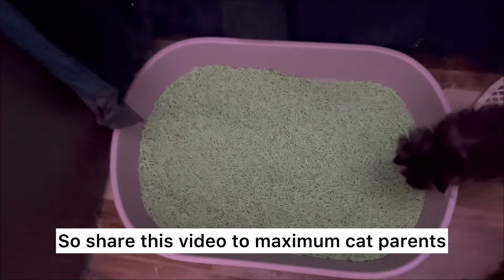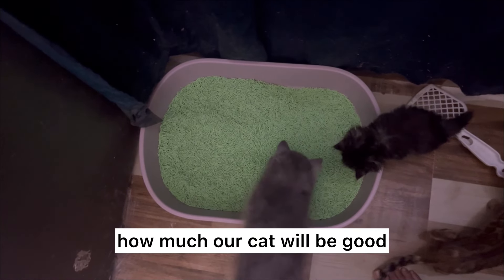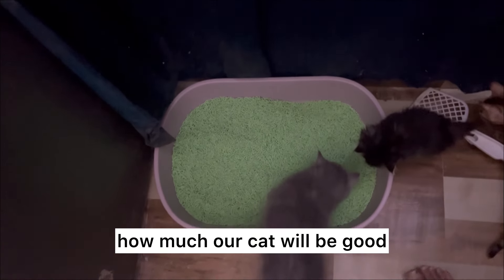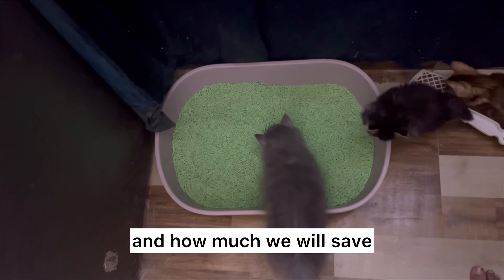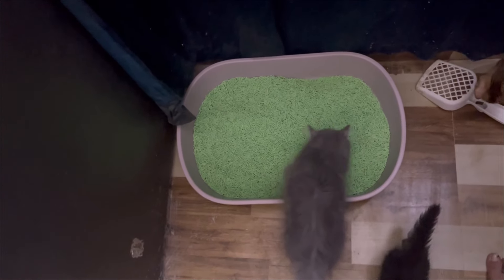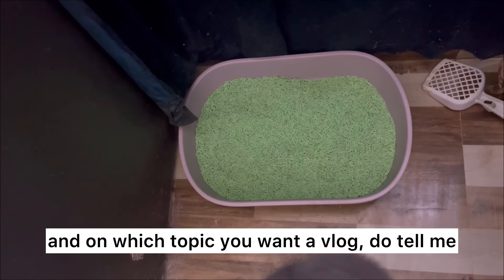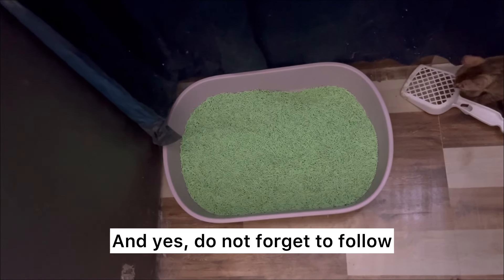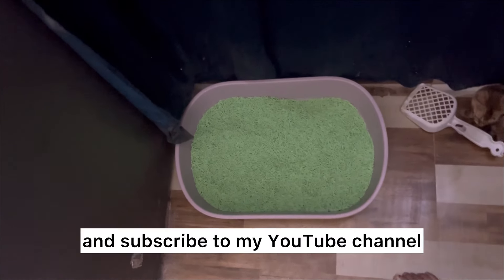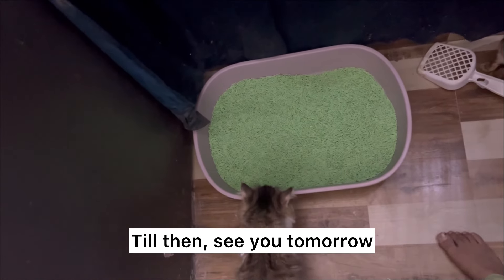I must say this is one of the best cat litters till now. We will also make a video on whatever cat litter we try next, so please share this video with as many cat parents as possible because most of our money goes into cat litter. See you in the next vlog — do not forget to follow and subscribe to my YouTube channel. Keep loving, keep following, see you tomorrow, bye!